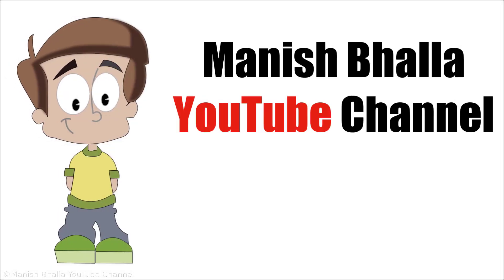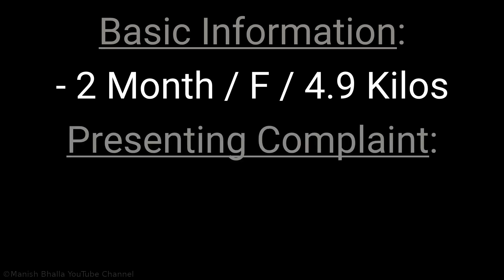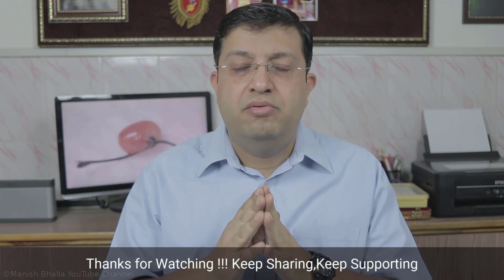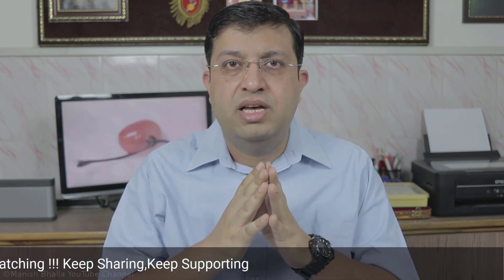So, let's start. A two-month-old female baby weighing 4.9 kilos presented with complaint of a fleshy mass protruding from the umbilicus for five days. When grandmother and mother were further inquired, they told that they regularly applied mustard oil on the baby's umbilical cord till it fell at 15 days of life. Following cord fall, the umbilicus wept intermittently till the last five days when they noticed a fleshy mass protruding from the baby's umbilicus.